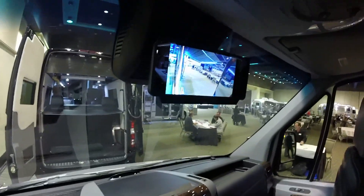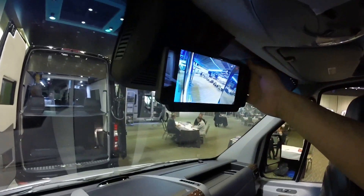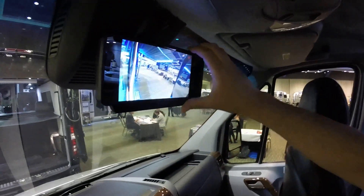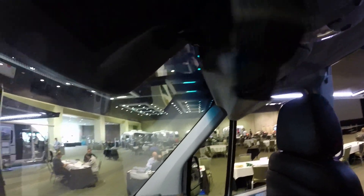A unique feature with that is Airstream updated the backup camera. Instead of clipping onto the mirror, it's actually its own standalone unit that is built into the Mercedes-Benz hardware.